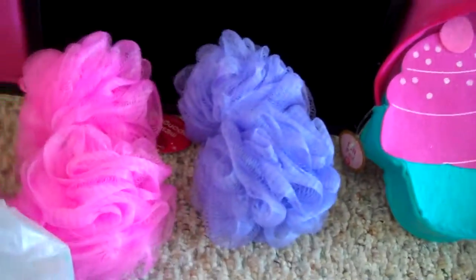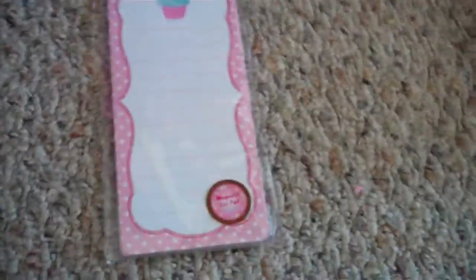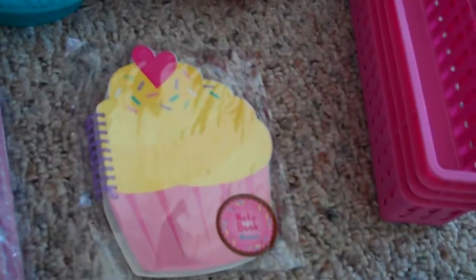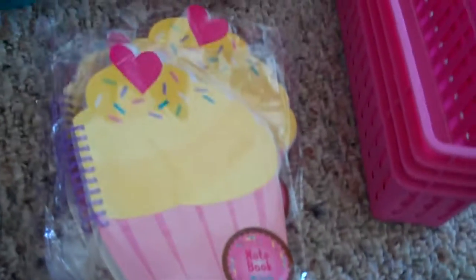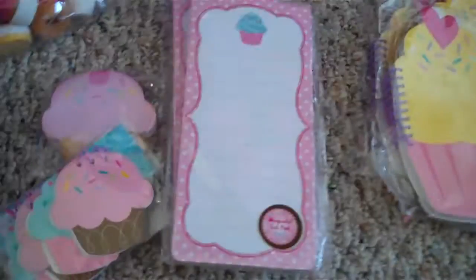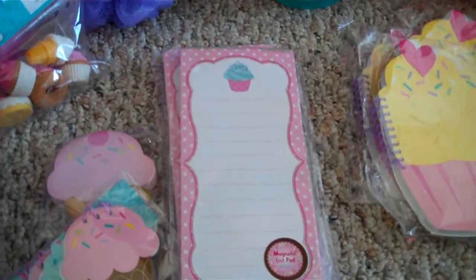I also found cupcake notepads — there are big ones, itty bitty baby ones, and even tinier baby ones. There's also a cupcake notebook, and even erasers with cupcakes in them. I got like three of the notebooks because I think they would be really good for a shopping list and things I don't want to forget. I got a bunch of the notepads because I keep these on the fridge so we can leave notes to each other.